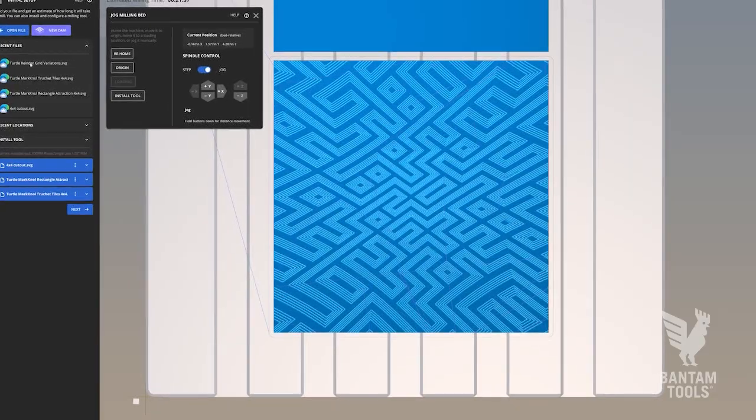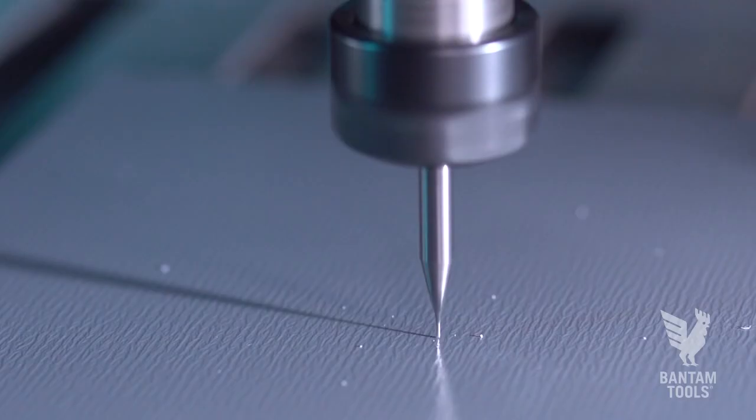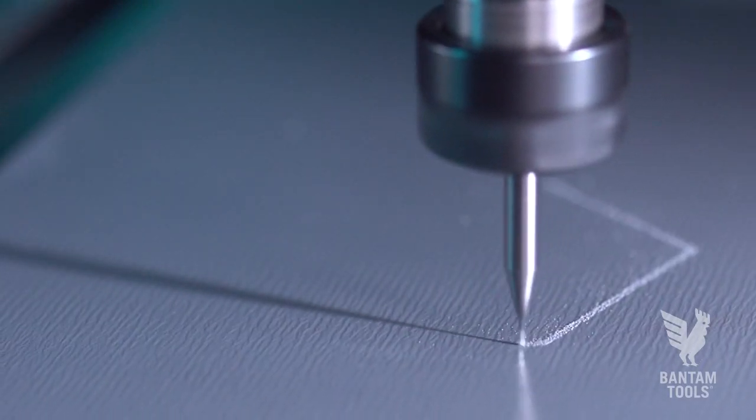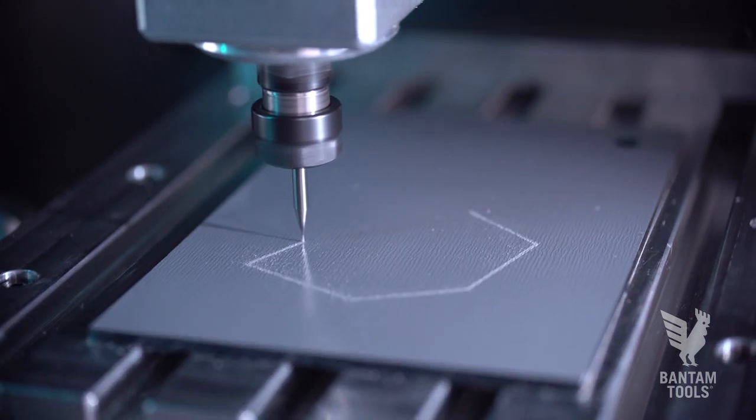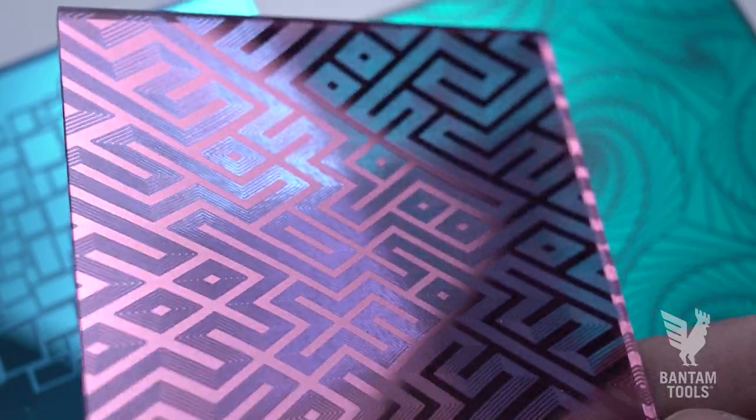One of my favorite things is the visualization it has and the tight integration with our machines, that shows you not just your workpiece but also the context around it, so that you can be confident that the software knows how you have things set up and that when you hit go, it's going to do what you want it to do.